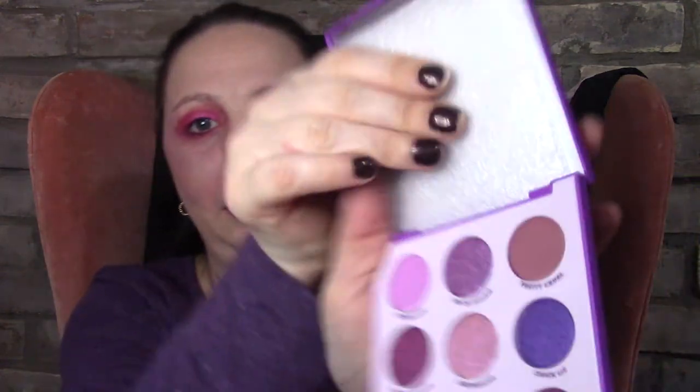I wasn't going to buy more eyeshadow palettes because I have so many, but I saw this one and knew I had to have it — it's called My Pleasure. Look at those colors — they're gorgeous! I believe it was like nine dollars. I love how small it is. Colors include Bare Minimum, Chick Lit, Doe, Earth Shines, and more.